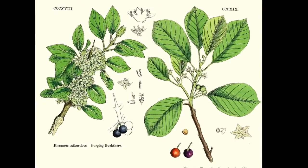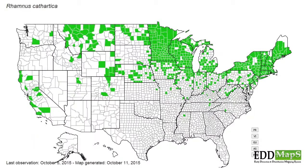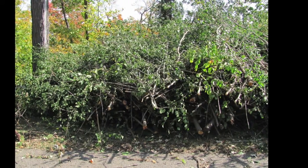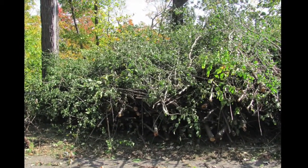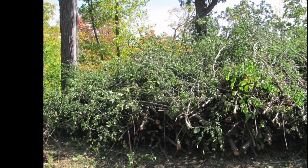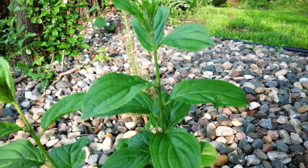Buckthorn is an invasive species from the Ramnicay family that is common in the Midwest. Other species of the Ramnicay are found on the east coast and in Canada. Buckthorn, which is mostly specific to the Midwest, can grow to a maximum of 18 feet, but where we mostly see it, we see it as thin, small, shrub-like bushes.